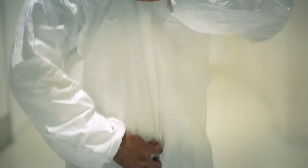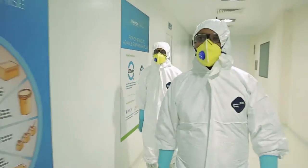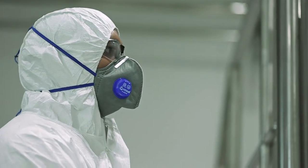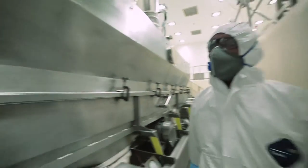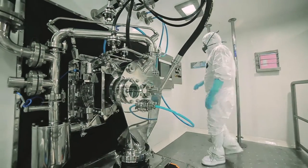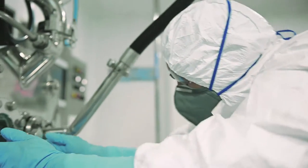Avantor Panoli is a key part of our strategy for serving our life sciences customers. Customers can rely on the consistent quality of Avantor manufactured products, regardless of where they are produced. Avantor's global CGMP manufacturing capabilities means that we can help customers overcome their bioprocessing challenges quickly and effectively, regardless of their locations.